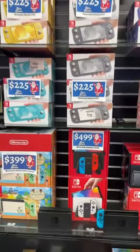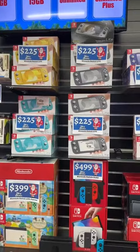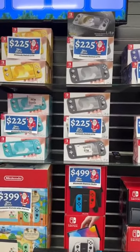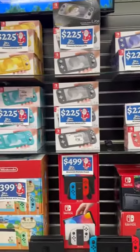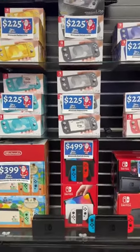So come see us. Check us out — we have plenty of other stuff. Nintendo Switches, if you're traveling, are great for the kids to keep them occupied and distracted. We also do leasing. If you want to make payments, it'll be $80 down today no matter how many you get. So come see us. Bye!